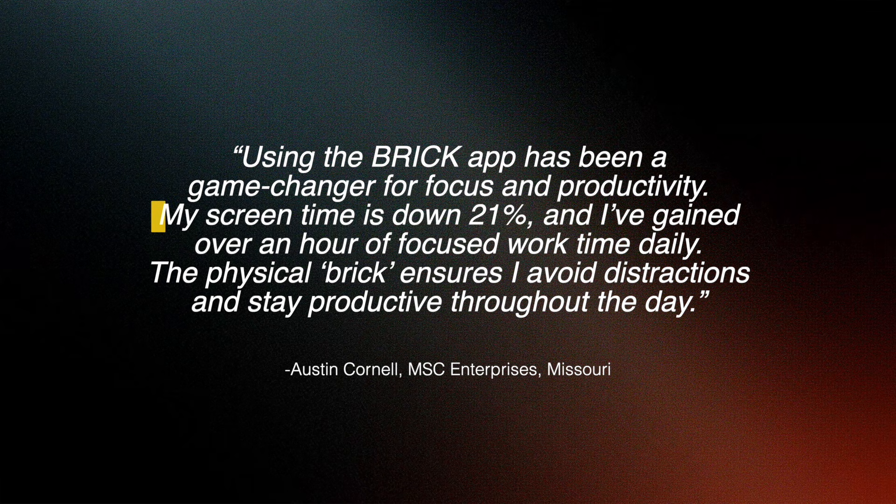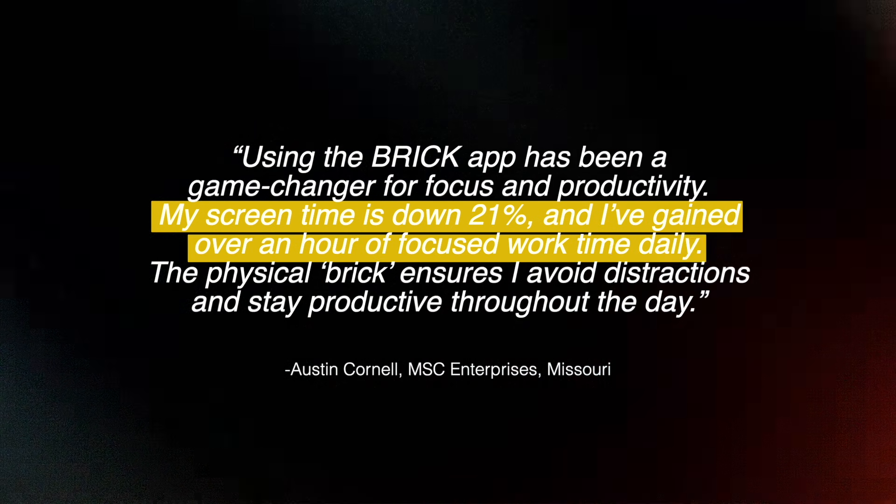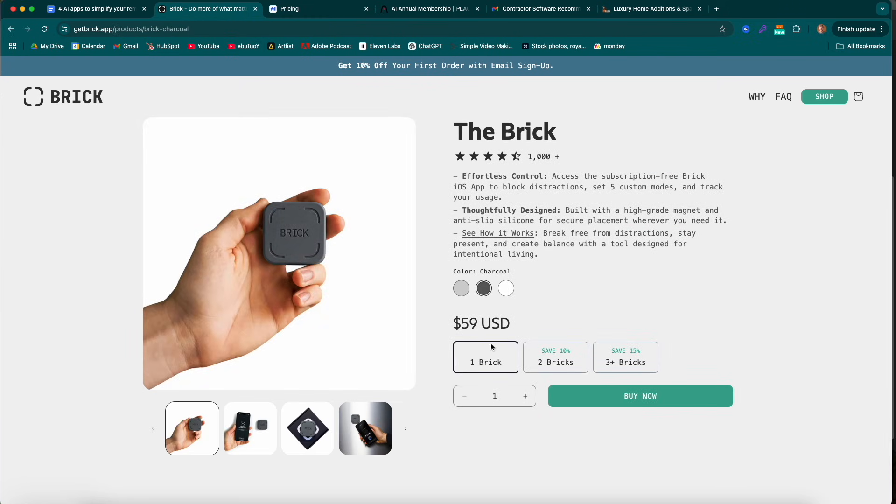Austin said his screen time is down 21% and he's gained over an hour of focus work time daily. So how much does one of these cost? If you go to Shop Brick, it's $60 US dollars. If you're getting multiple, you get a slight discount. No subscription — it's a one-time payment, you get it, and the app is free. Sixty dollars to get back some of your time.